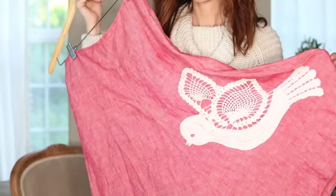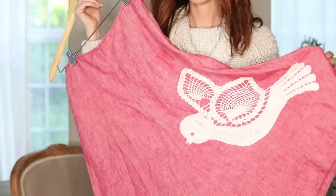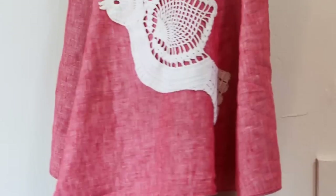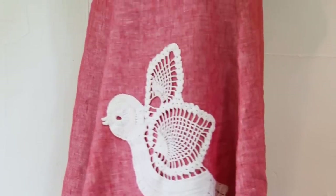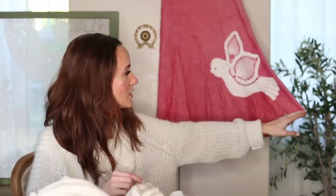I couldn't figure out what I was going to do with this bird doily — if you see anything like this that you can't figure out, whether it's unique or a bit quirky, here's an idea. You could even put it on a jacket, but I added it to a linen skirt I got at Goodwill and just hand-stitched it on. It has a poodle skirt feel and I get the best compliments on it.